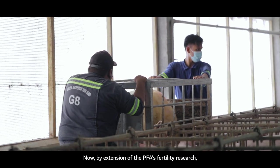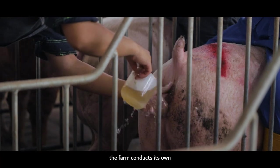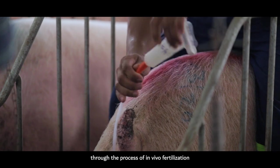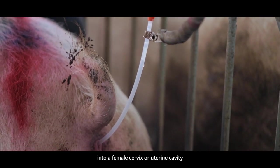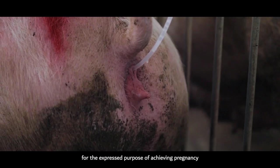By extension of the PFA's fertility research, the farm conducts its own artificial inseminations through the process of in-vivo fertilization. This is accomplished by the deliberate introduction of sperm into a female's cervix or uterine cavity for the express purpose of achieving pregnancy.